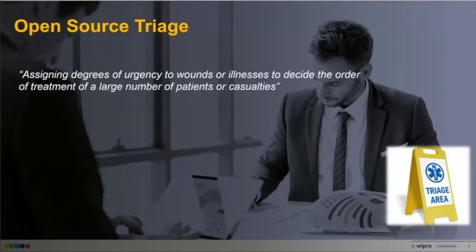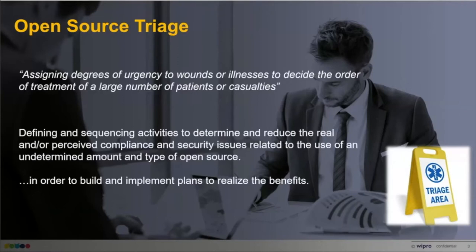What are we really talking about today? The technical definition of triage is assigning degrees of urgency to wounds or illnesses to decide order of treatment. I've extrapolated that to what it means from an open source perspective: defining and sequencing activities to determine and reduce real or perceived compliance and security issues related to an undetermined amount and type of open source — all in order to build and implement plans to realize the actual benefits of open source.